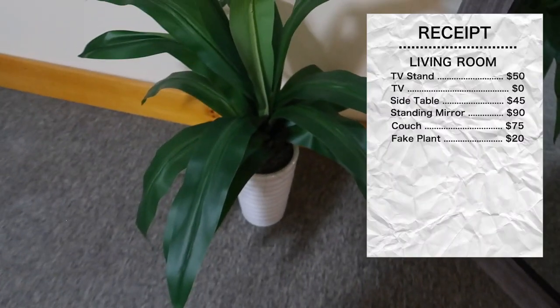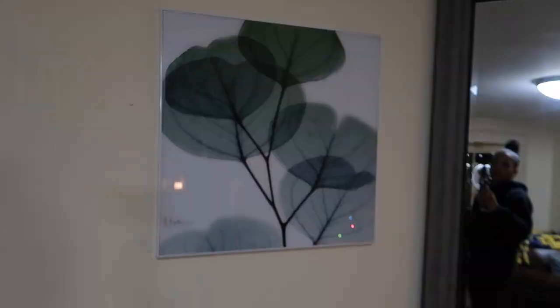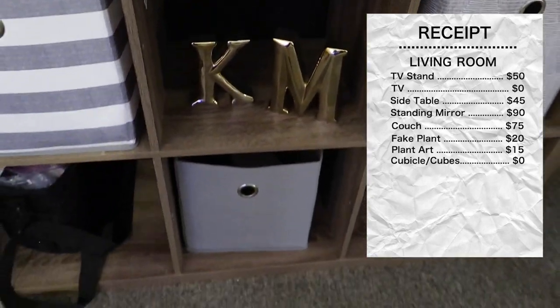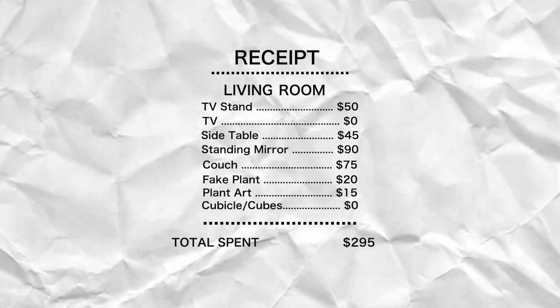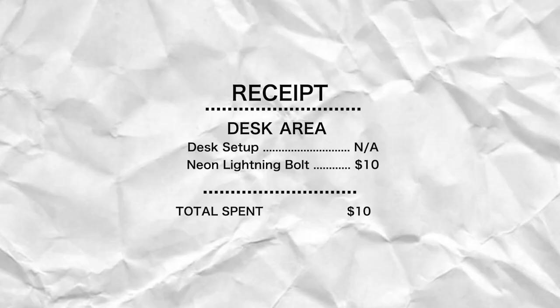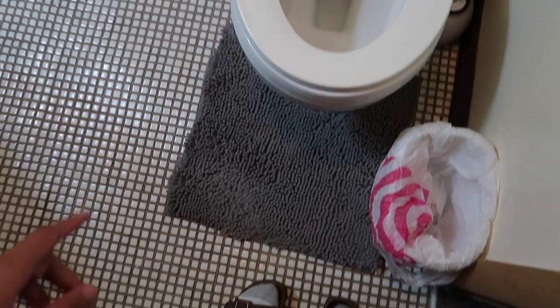The plant next to my mirror is $20 from HomeGoods. The picture above the plant — like a picture of a plant — was $15 from HomeGoods. The cubicle and bins within it were $0, given to me by my mom, using bins from freshman, sophomore, and junior year of college. For the office area, I bought most things prior so I won't include that. The only thing I got for this place is the neon lightning bolt sign above my desk, which was $10 from Amazon. In my bathroom, I have a bathroom rug set for $35 from Amazon, a toilet paper holder for $12 from HomeGoods, and a rolling cart that I've been reusing since freshman year.